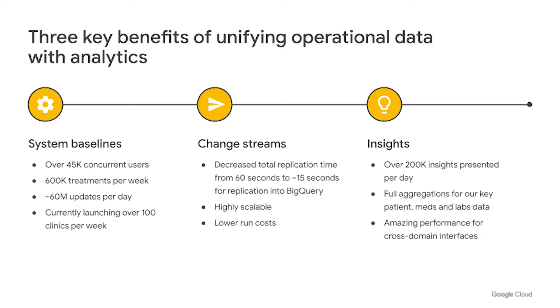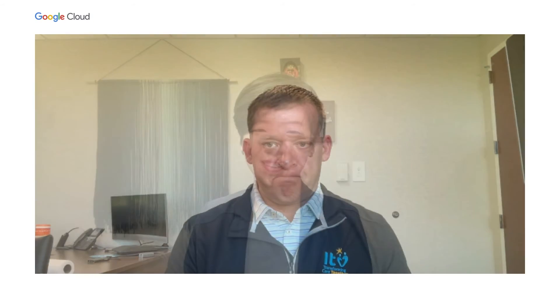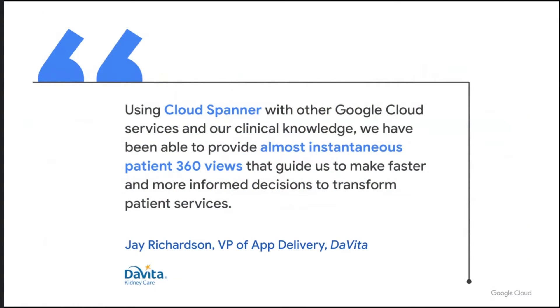Why did we go through this journey with Google? Why did we partner with them? It's really about these insights — being able to join the data together and provide the right data at the right time without overwhelming our clinicians with data. A side benefit is we get to do full aggregations for our key patient medications and labs data, and on top of that we have amazing performance for these cross-domain interfaces that are very data rich. Thank you for the partnership with Google and all the people here at DaVita. And we're so happy to partner with DaVita to bring these patient 360 views to provide better care.